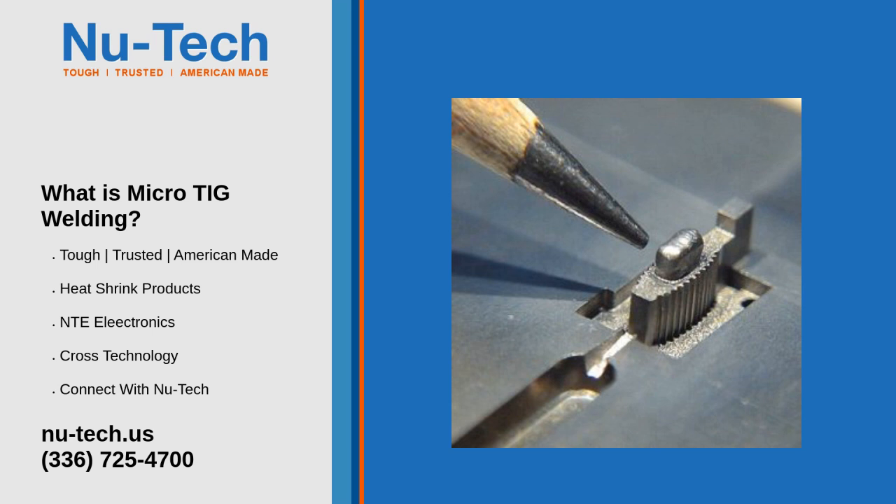However, learning to weld under a microscope takes time, as the welder gradually learns about the depth of field and positioning. Consultants are available who can help train already established TIG welders in the fundamentals of micro-TIG welding.